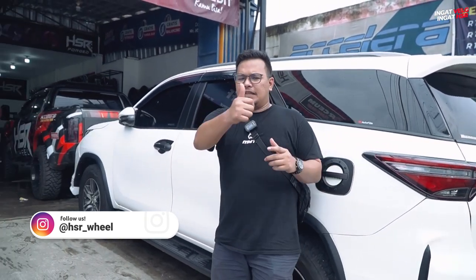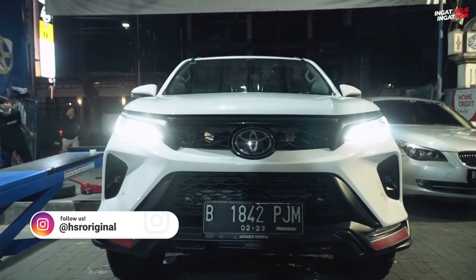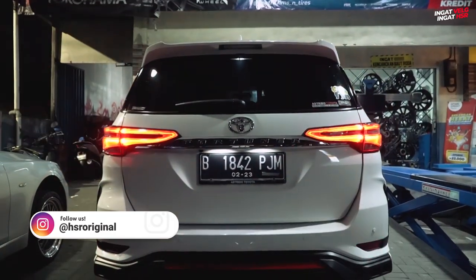Nah, ini dia. Jadi, Fortuner customer kita ini dia mengganti. Yang pertama, body kit Fortuner dan Pazuma. Itu diganti semua. Bumper depan, bumper belakang diganti. Jadi bukan ditambahin, tapi diganti.